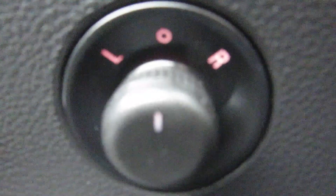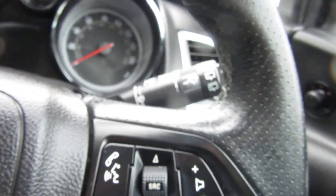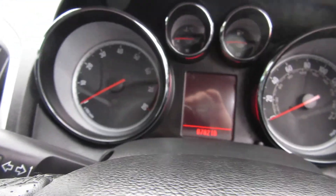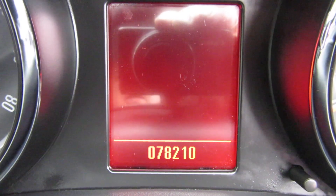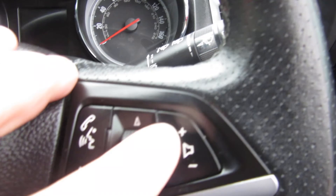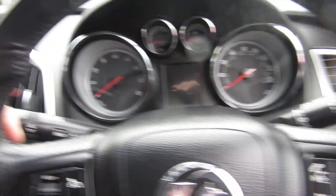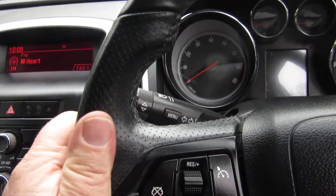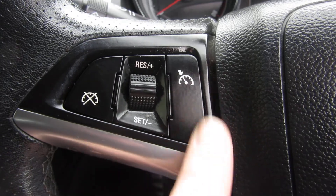On the door we've got electric mirrors and electric front windows. On the lights we've got front and rear fog lights, and the light switch. Let's just pop the door open to get the mileage — 78,210. Good mileage for the year. Volume control here for the stereo and the mute button on the steering wheel. Nice sports wheel.